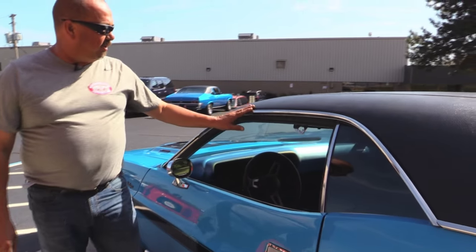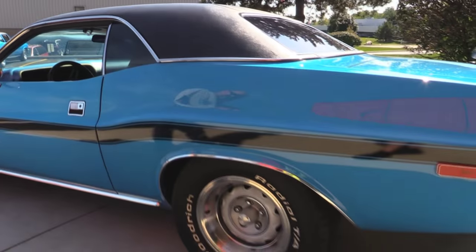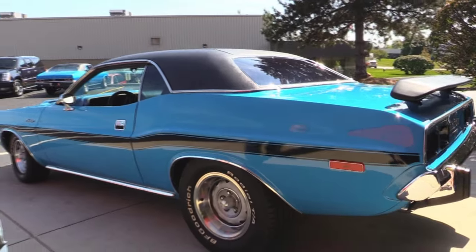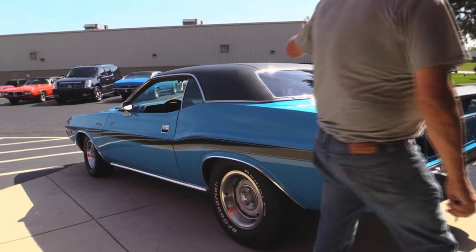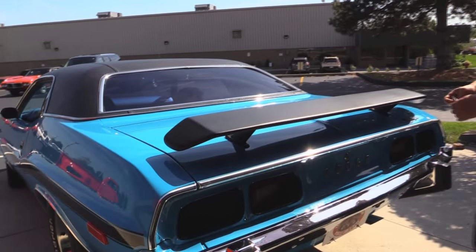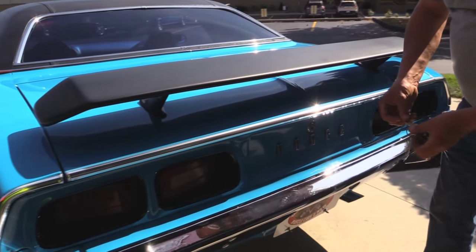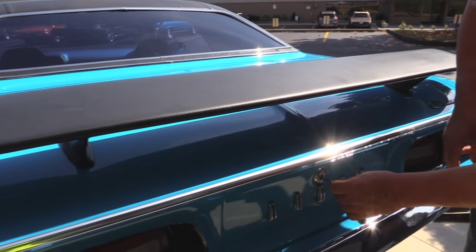Got the chrome side view mirrors, beautiful bright work around the windshield and gutters. Got some big meats on the back — wheel lip moldings look good, that vinyl top is beautiful. We've got the wing on the trunk, emblem on the back, the Dodge emblem looks good, and the chrome on the back bumper looks great.